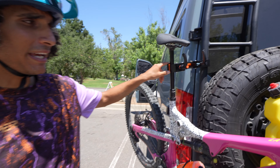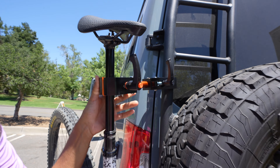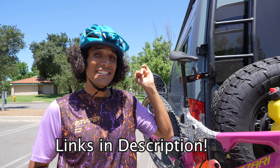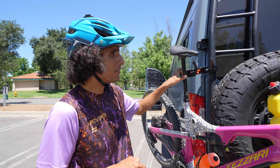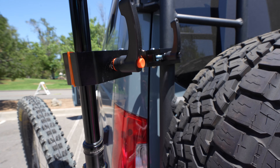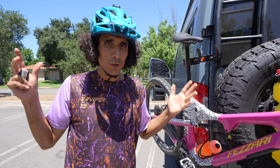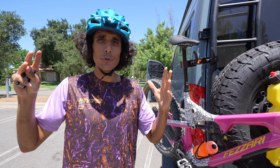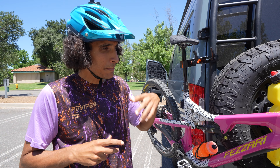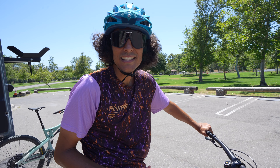Another cool addition to the van is the Alt Angles — I'll put a link in the description along with a discount, which also helps support the channel. This thing is super nifty because it allows you to work on your bike almost anywhere. You can connect it to your van, a street pole, or some guard rails — it just gives you the ability to have a bike stand without bringing a full-on repair stand, which is huge and bulky. We were looking for a simpler approach and this has been really awesome.